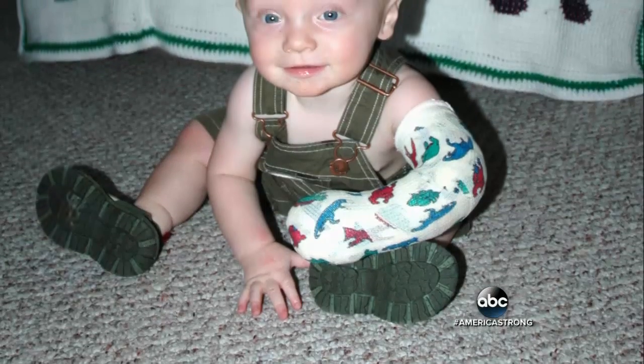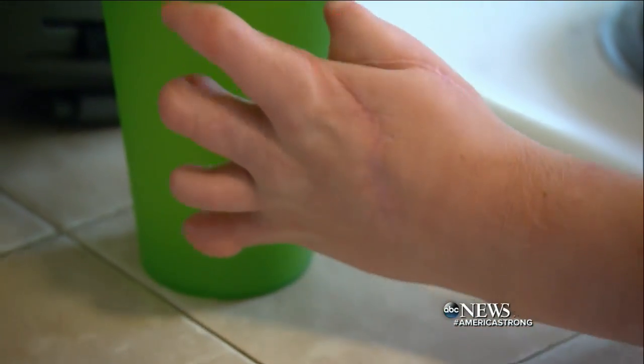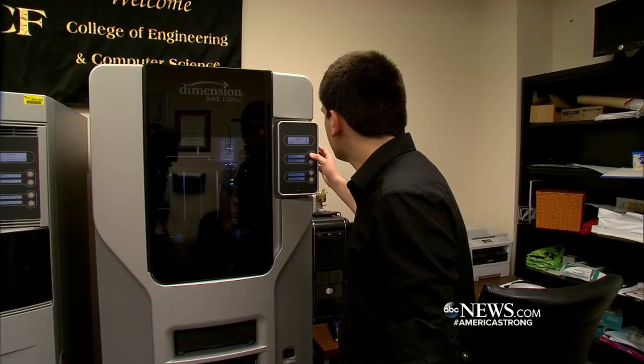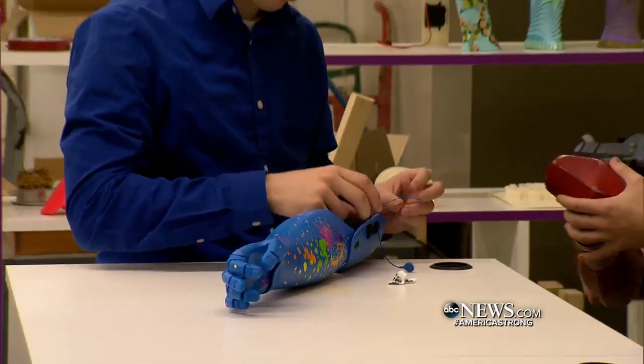Colin was born with a condition that, even after several surgeries, has left him with fingers that do not grab or pick up. A bionic hand — it's just what he needs. So he hears about this: that there are now 3D printers capable of creating simple prosthetic hands.